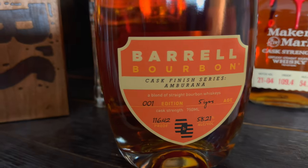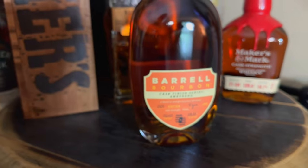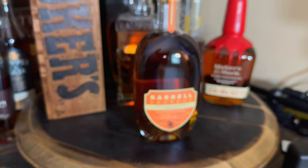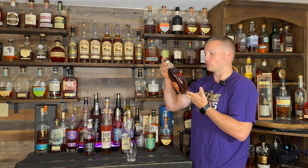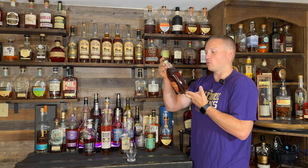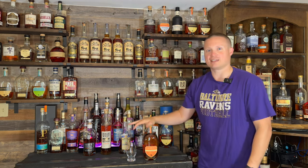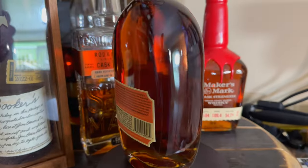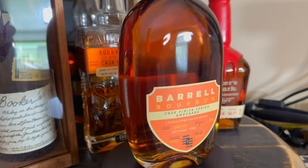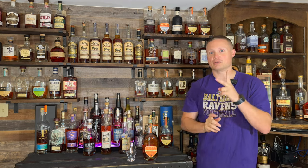True blending expertise is required to enhance the bourbon with Ambarana and maintain balance. The BCS blending team created a bourbon blend of two mash bills with different char fill levels, finished in Ambarana casks. A vatting of individual casks without finishing was layered in to add depth, richness, and complexity, ensuring the bourbon shines through first and foremost. Only 14,400 bottles ever produced.